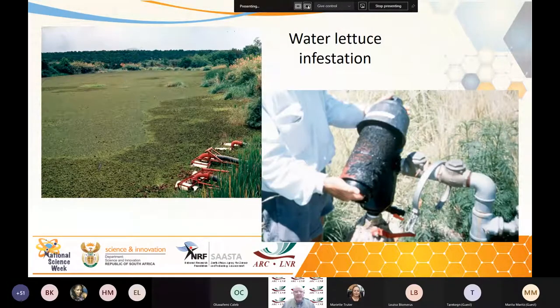Water lettuce and other water weeds — when we've got a dam like this, the animals can't get down to drink, nobody can go canoeing, nobody can go sailing or boating, you can't fish. It clogs up the extraction equipment for water. Access to water is severely restricted.